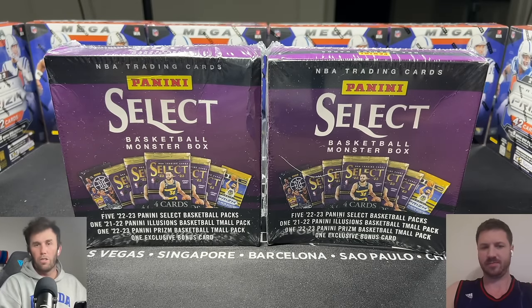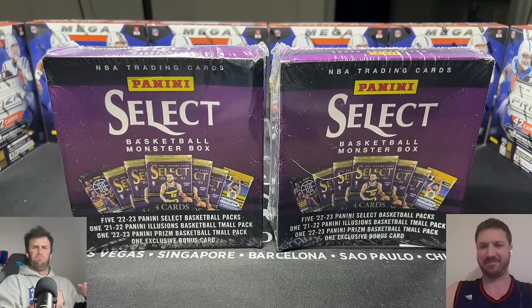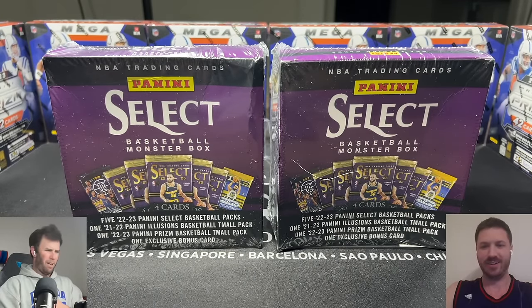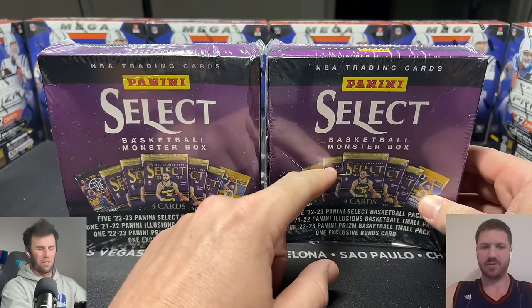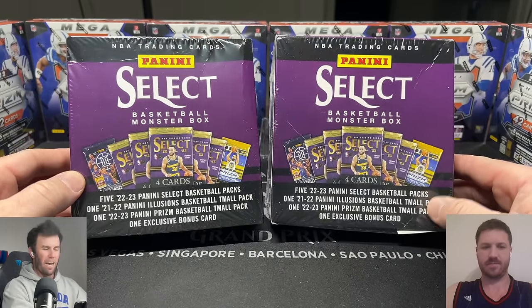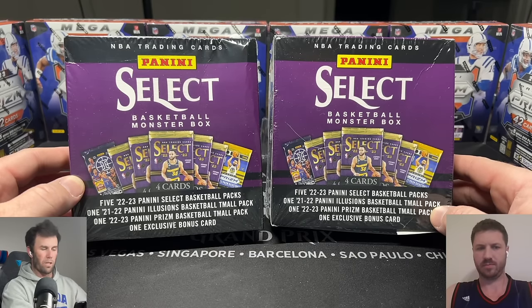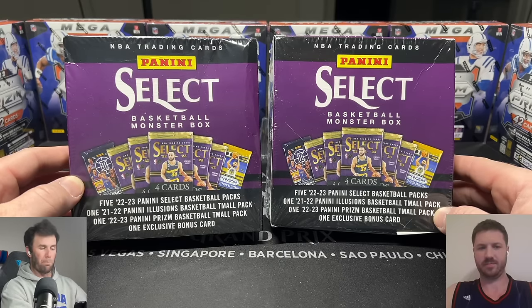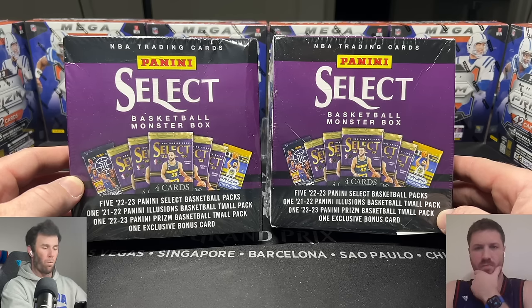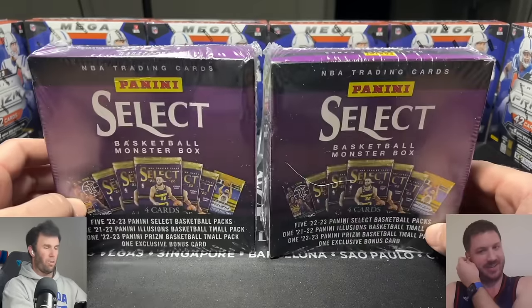Welcome back to Dark Horse Sports Cards — Brody and Silver Sage here with another exciting video. Today we are opening the Select Basketball Monster Box. You get five 2022-23 Panini Select Basketball packs, one 21-22 Panini Illusions Basketball Team All pack, one 22-23 Panini Prism Basketball Team All pack, and one exclusive bonus card.